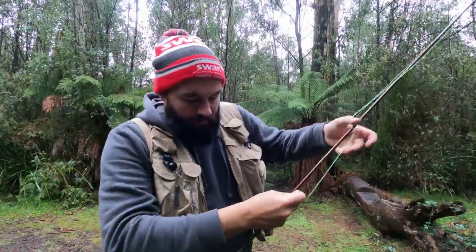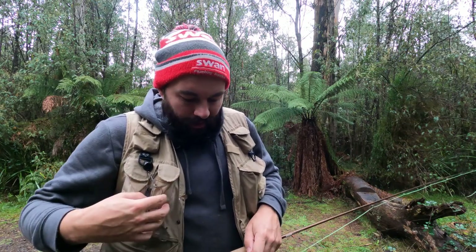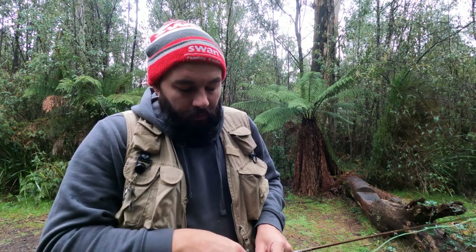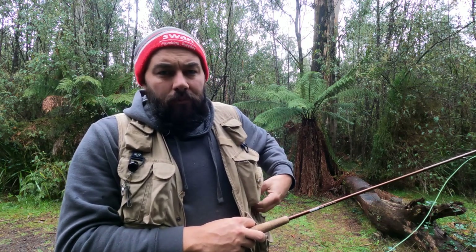I'm using a Sage Flight rod - a five-six weight, nine foot. It's probably fairly overkill for this river given how much overgrown stuff and snags there are. I'd love to buy a smaller lighter rod but like all things, this costs money. I bought this rod about ten years ago so it's been doing quite well. My last rod I snapped in a door while getting excited for a rise - that was a horrible trip. Today I'm going to fish a dry fly and a nymph down low just to search water and see what's going on.